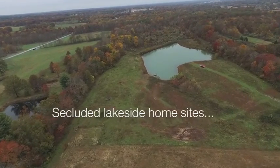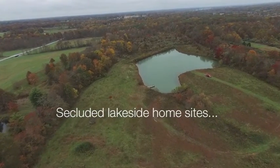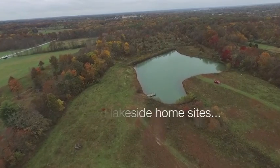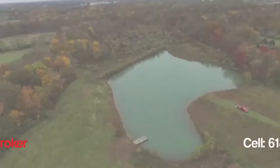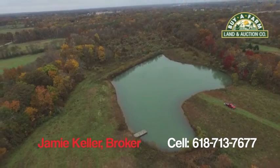This 38 acres lays in the field in Mount Vernon school district. So if you're ready to build that home, give Jamie a call at 618-713-7677.